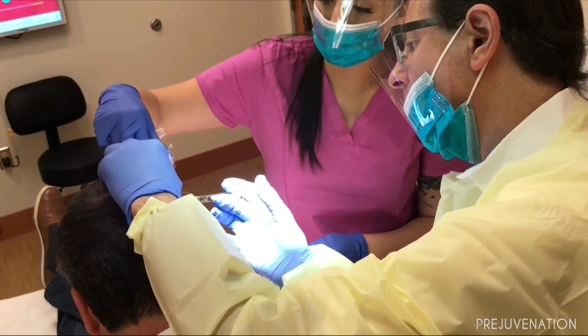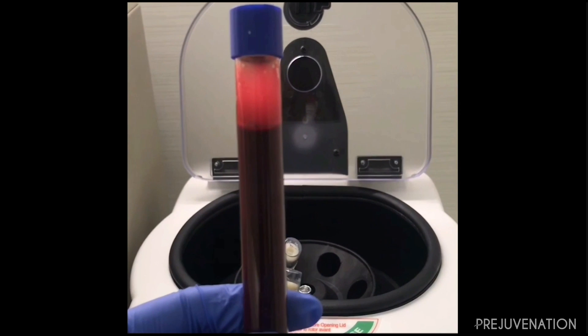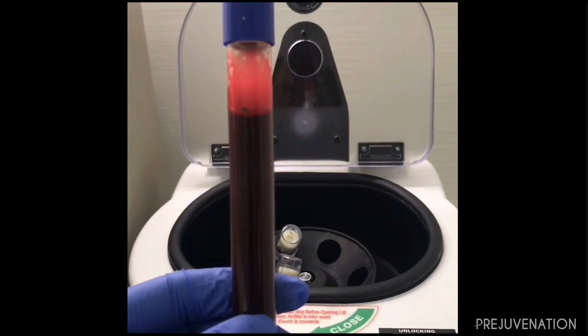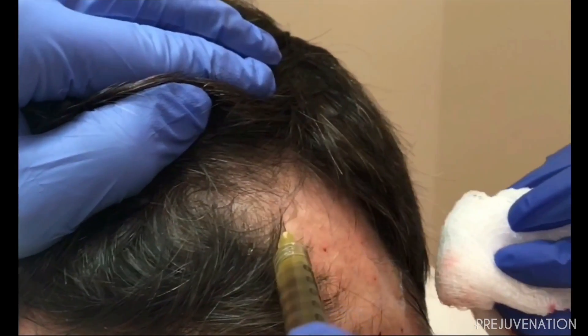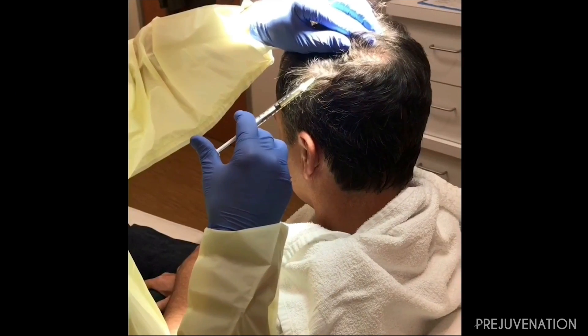We're also very active in our practice in offering a treatment called platelet-rich plasma, or PRP for short. We will draw some of their blood and put it in a centrifuge and separate the plasma component of their blood, which is a rich source of six growth factors that has now been recognized to speak to stem cells that surround the hair shaft, giving a robust stimulation to hair growth.